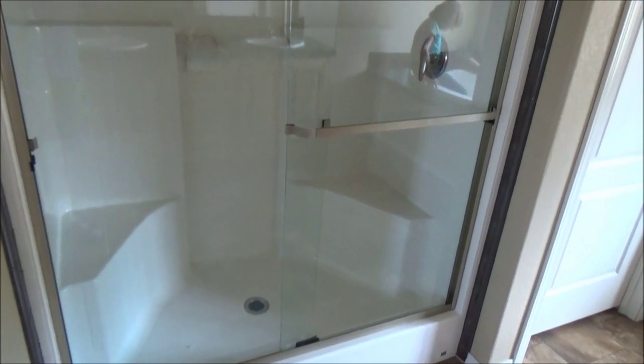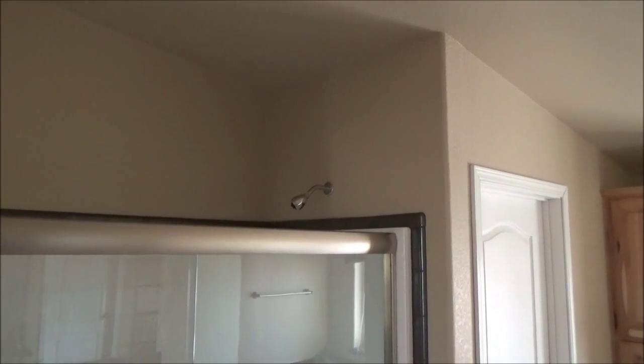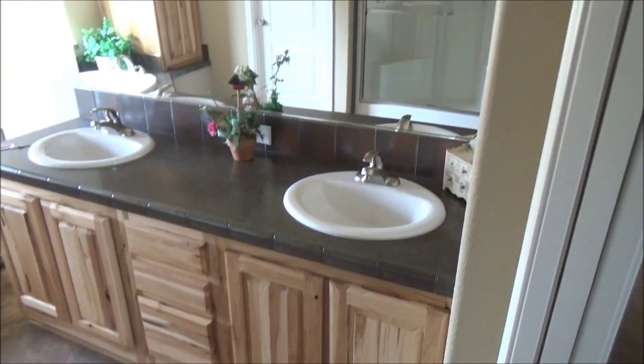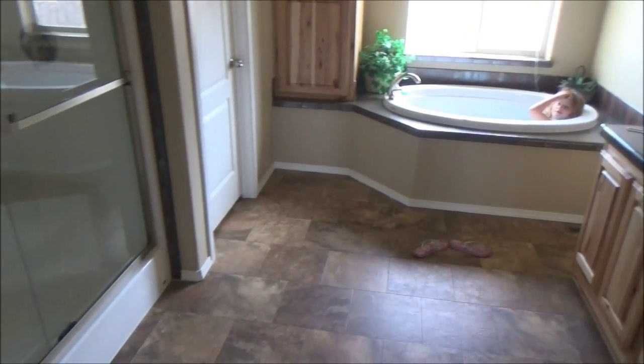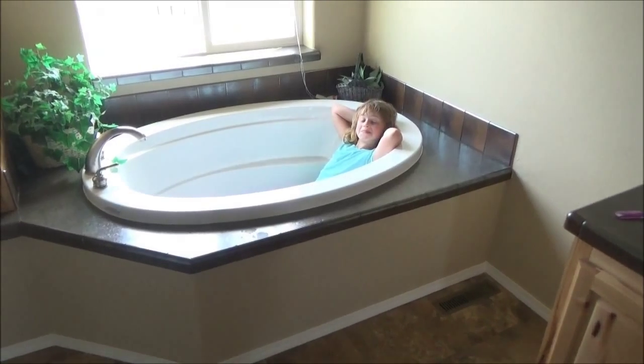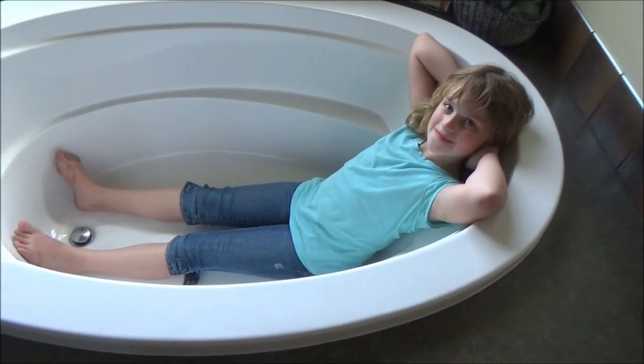The dual doors. Here is the shower with two seats, and the shower head is way up high. Here are the dual sinks — this has sliding doors, that's cool. And this tub goes down pretty deep.